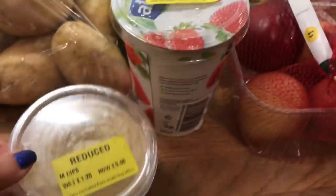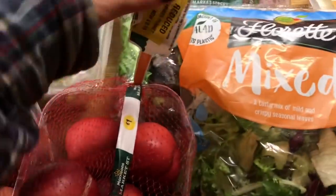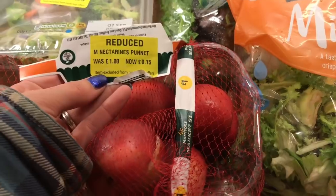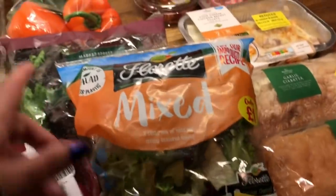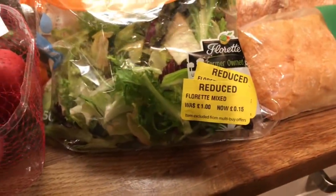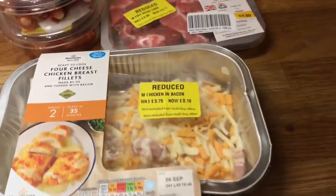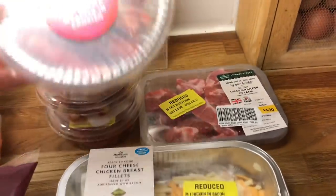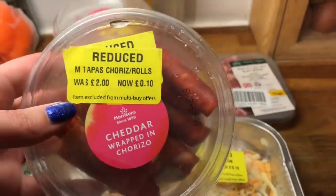I got some yogurt for 7p — or was it 27p — hummus for 6p, vegetable stir fries for 18p. Then nectarines for 15p, peppers 22p, salad packs 15p, garlic bread 8p, chicken and bacon 19p.